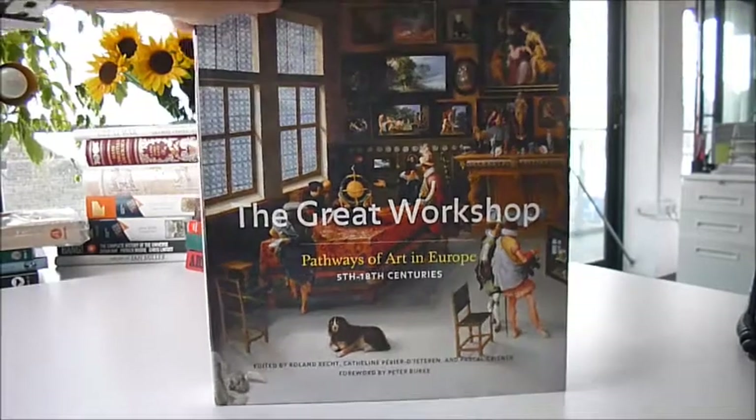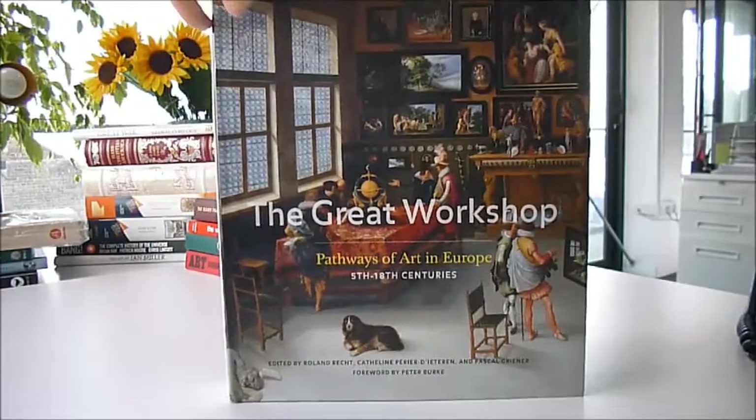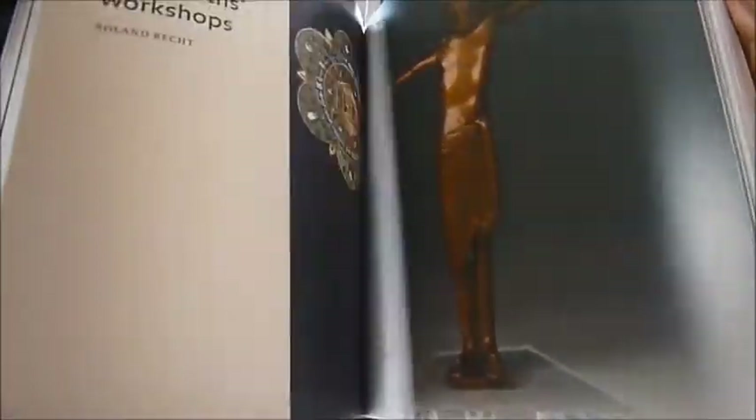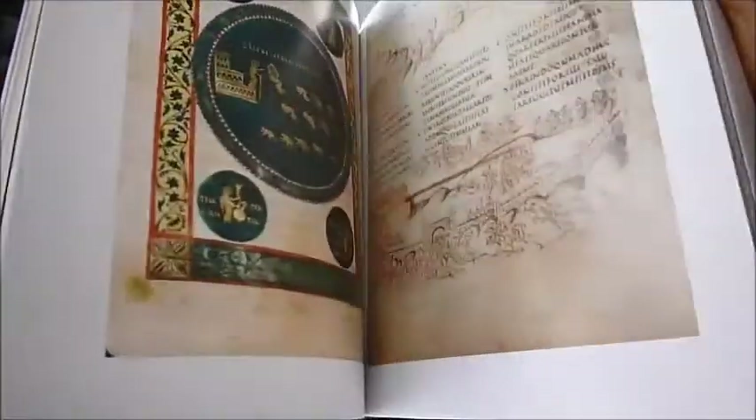A Great Workshop: Pathways of Art in Europe, 5th to the 18th centuries, is a magnificent 350 colour reproduction book, a catalogue with thumbnails and essays by art historians, published at £60.95 through bibliophilebooks.com, at an incredible bargain price of just £12.50. Europe between the 5th and the 18th centuries was one massive artistic workshop, and this book explores 14 ways in which the European melting pot created masterpieces for future generations.